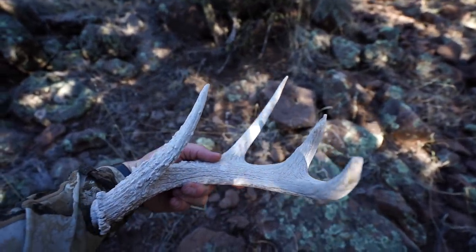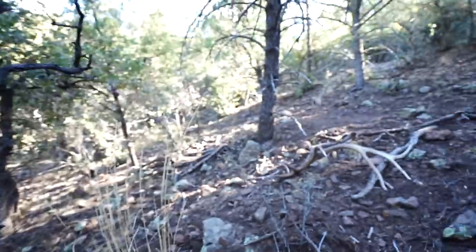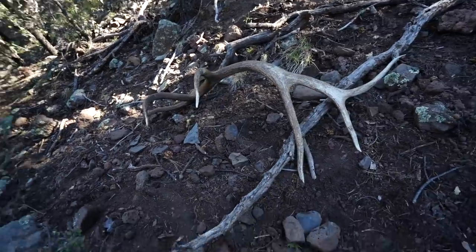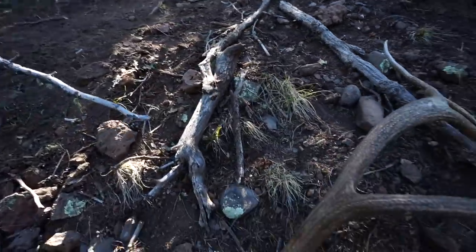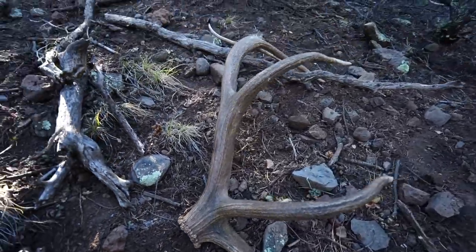Oh my gosh guys, I think I just found the biggest elk shed I've ever found in my whole life. Dude, he's not even broken. I am shaking. Look at that thing — he is so cool. Holy crap, I have got to match that bull up. Oh my goodness, look at the blood on the beam. I can't stop shaking. I was just coming through this wash right here, just on this pretty good elk trail, walking and kind of meandering, and I look right up the hill — and there's brown tines down.